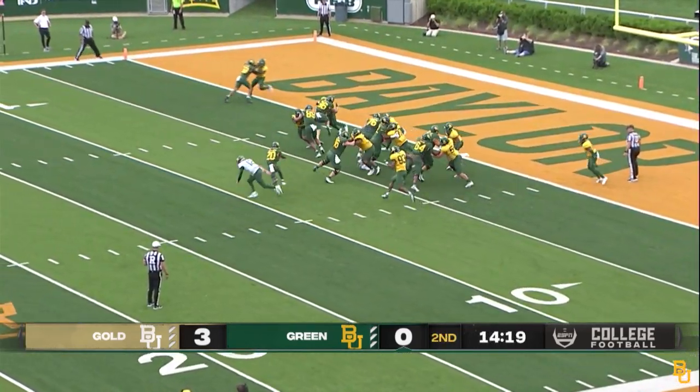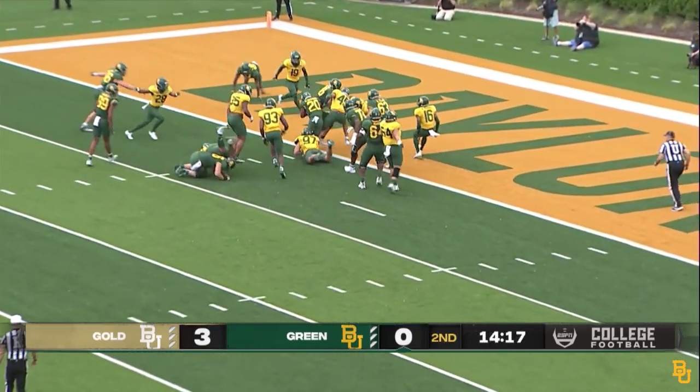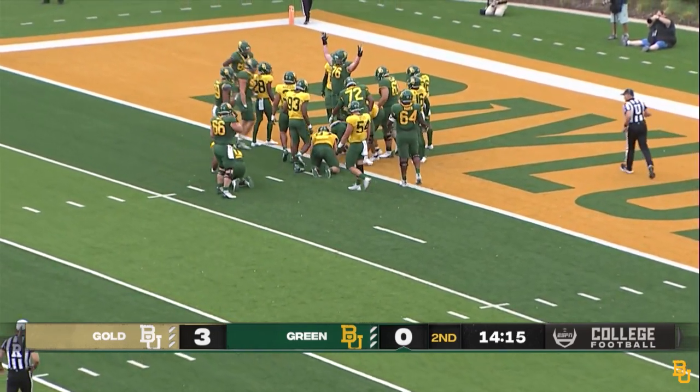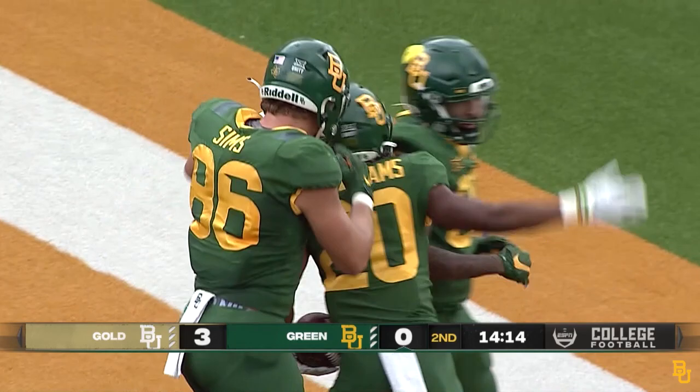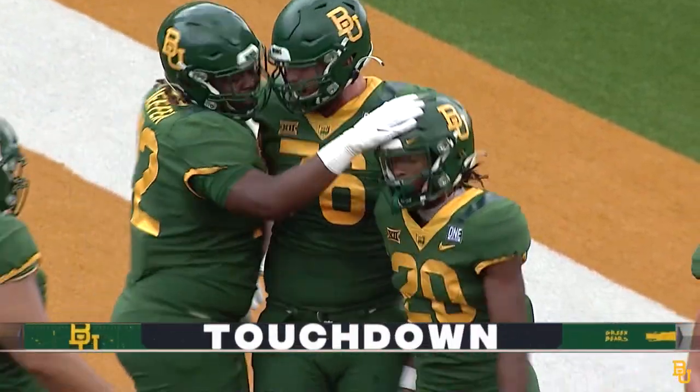Williams in the backfield, and a handoff to Squirrel Williams. Running left, and he's into the end zone. Touchdown — Craig Squirrel Williams. The green is on the board for the first time today.